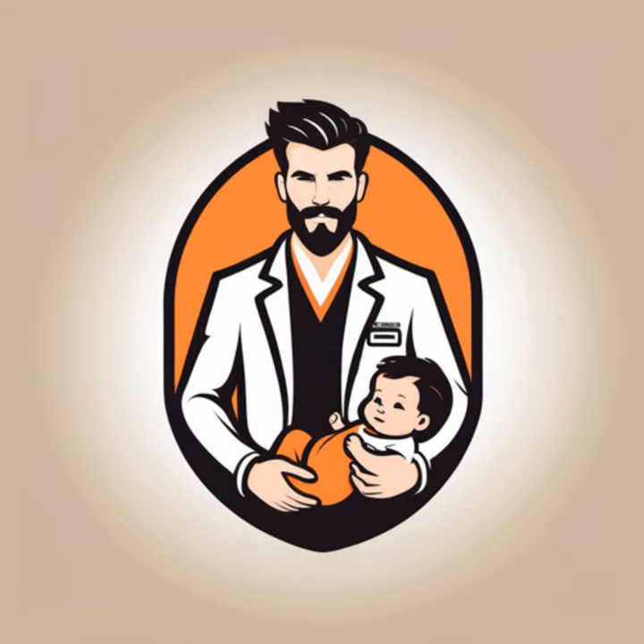Check for signs like dry mouth or a sunken fontanel — that's the soft spot on a baby's head. And some TLC: lots of cuddles and comfort go a long way in helping your little one heal.